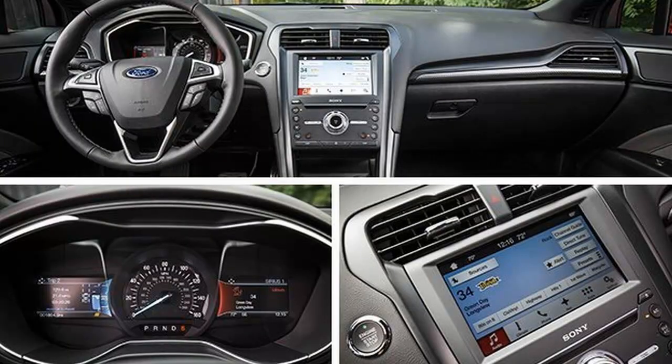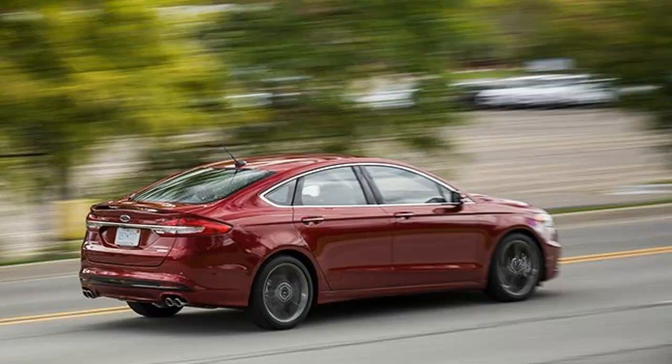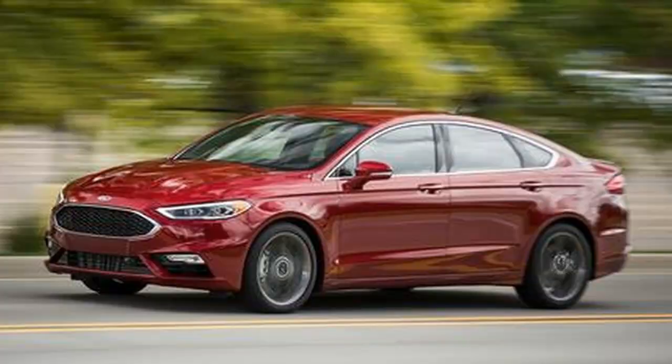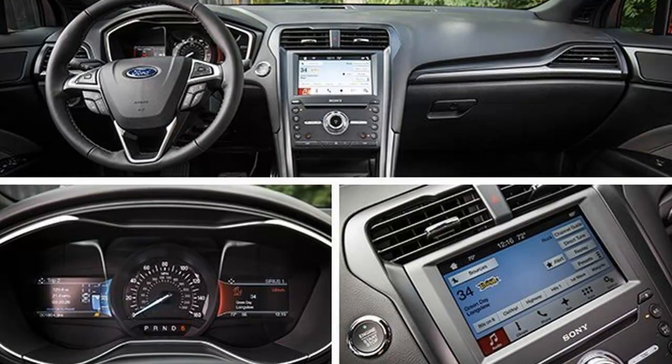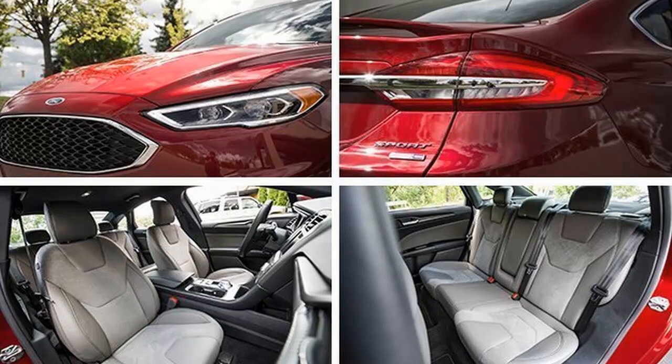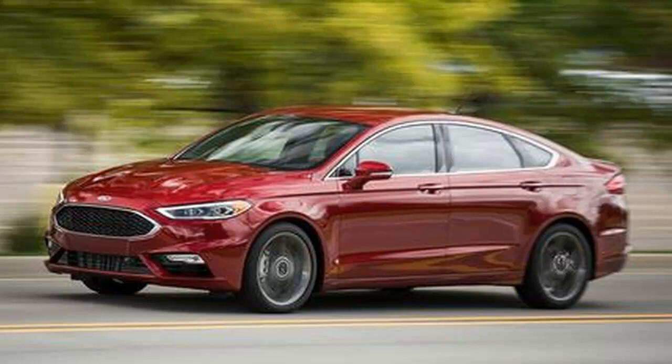The EcoBoost gives Ford clear bragging rights as the first modern family sedan to bust through the 300-horsepower barrier, and it outmuscles a lot of would-be sport sedans in the near-luxury arena. There is a lot of grunt on tap — really too much for a front-wheel-drive vehicle. Hence the Fusion Sport's standard all-wheel-drive system, which operates in front-drive mode until it detects any wheel slip. It's pretty easy to induce that condition with 380 lb-ft of torque. In the instrument panel, there's a live graphical depiction available to show the torque distribution.